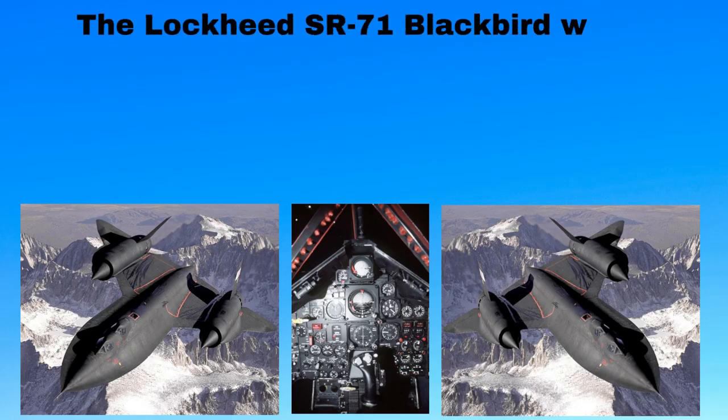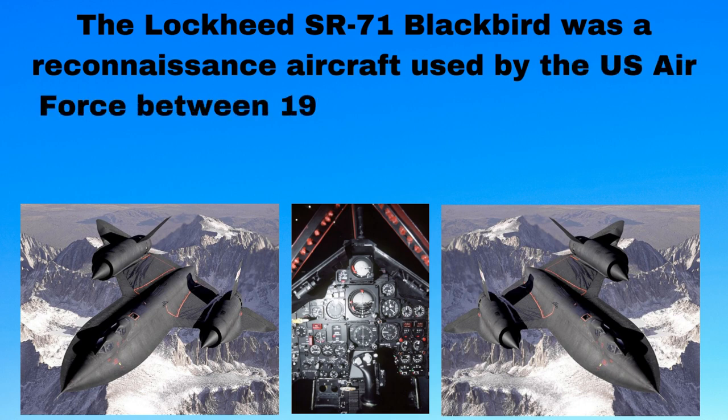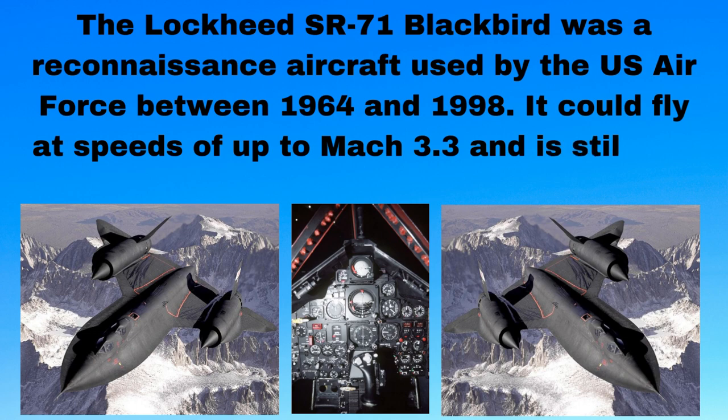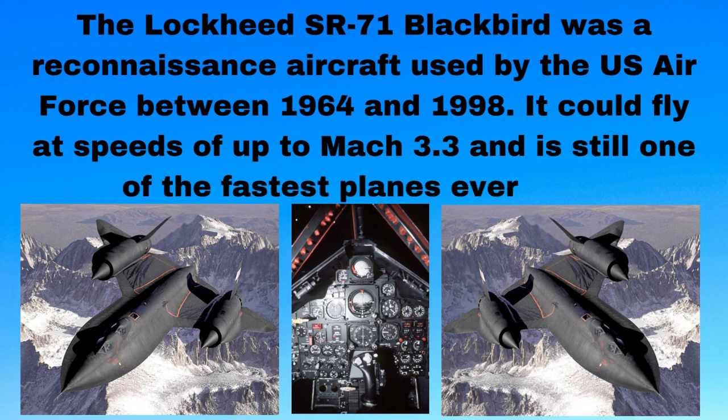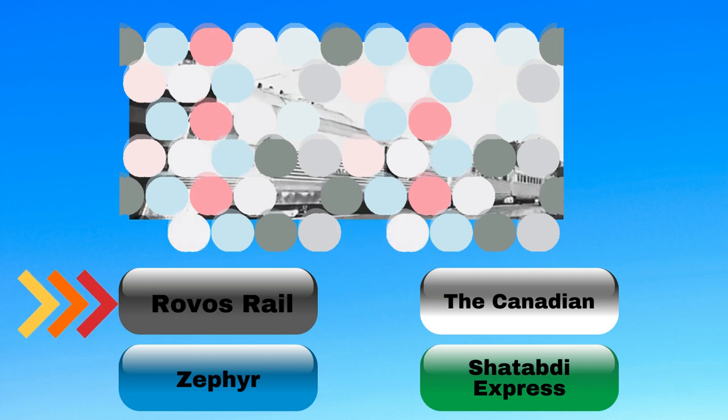The Lockheed SR-71 Blackbird was a reconnaissance aircraft used by the U.S. Air Force between 1964 and 1998. It could fly at speeds of up to Mach 3.3 and is still one of the fastest planes ever built. Looks like a train to me — can you guess it?